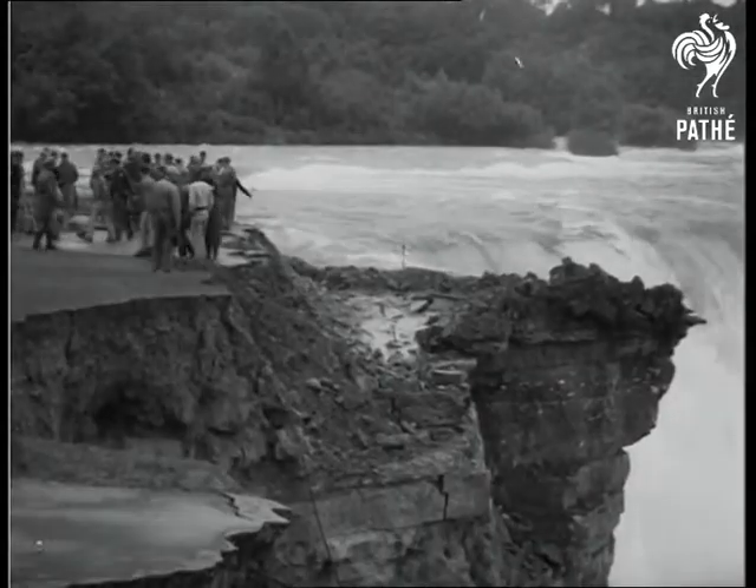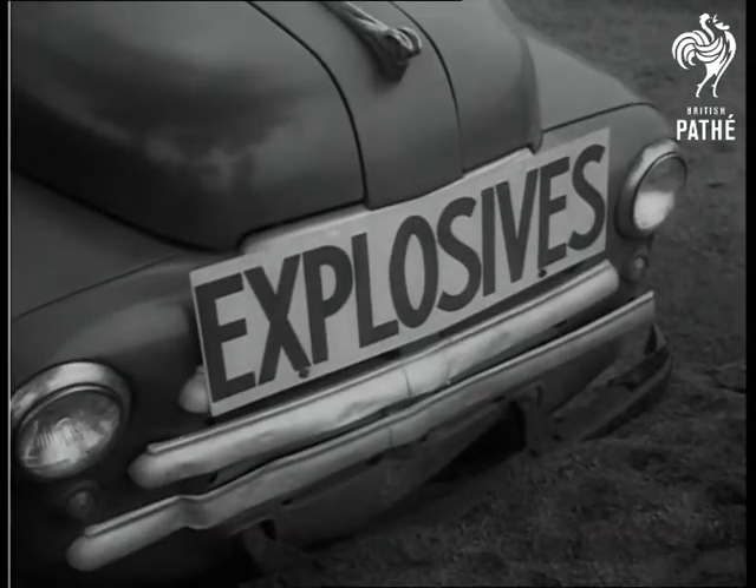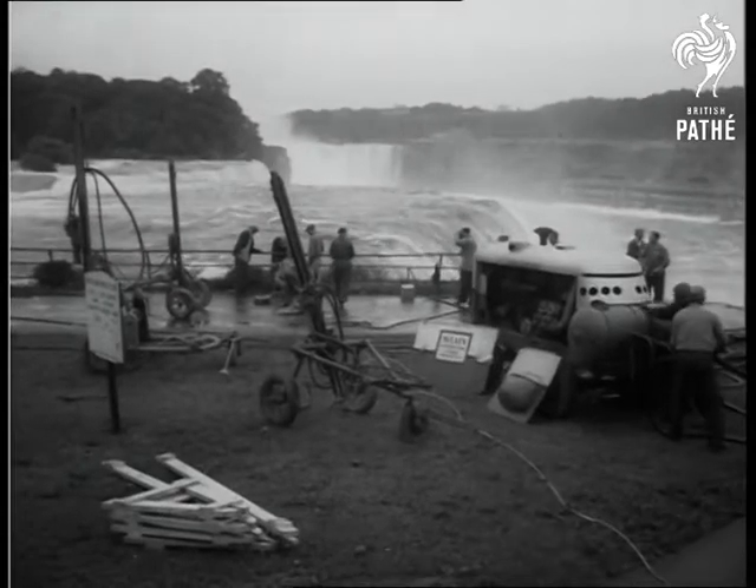In Niagara Falls, demolition experts go to work. More than 75 pounds of dynamite are placed amongst dangerous rocks near the prospect point.